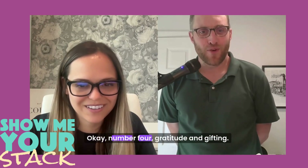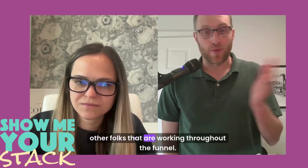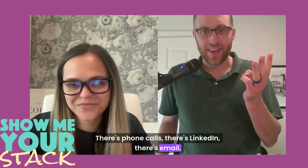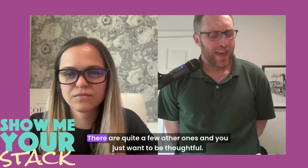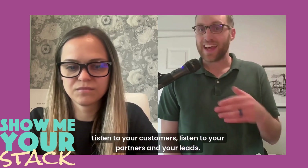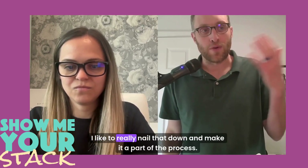Number two is gratitude and gifting. I implement these tools with current clients — whether it's new business sales teams, account management teams, or others working throughout the funnel. There are a few different channels: phone calls, LinkedIn, email — and a fourth channel I like to introduce is gratitude or gifting. There are a few vendors: Thanks is the go-to one my consulting firm works with, but there's also Sendoso and quite a few others. You want to be thoughtful, listen to your customers, your partners, and your leads — hear what they like and what they're interested in. If you send them a gift, a book, or a meal from a local spot they're interested in, it really goes a long way.